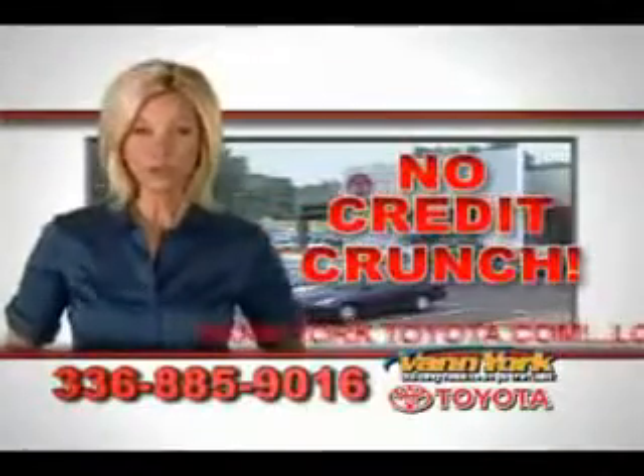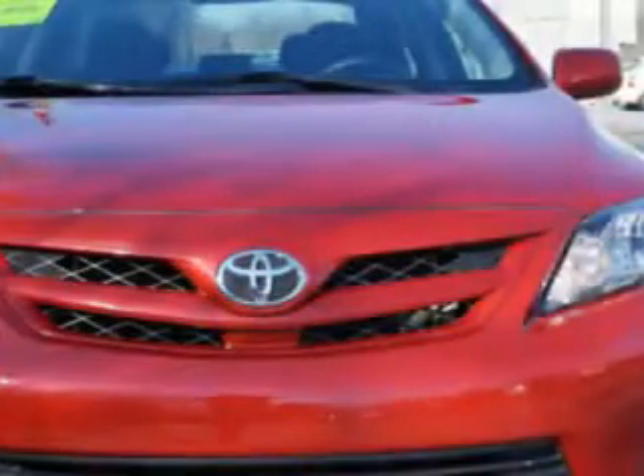There's no credit crunch at Van York Toyota — millions of dollars to lend. Curious about this one? I'll bet. It's a beautiful Barcelona red metallic 2011 Toyota Corolla S-Edition sedan parked on the lot at Van York Toyota today.